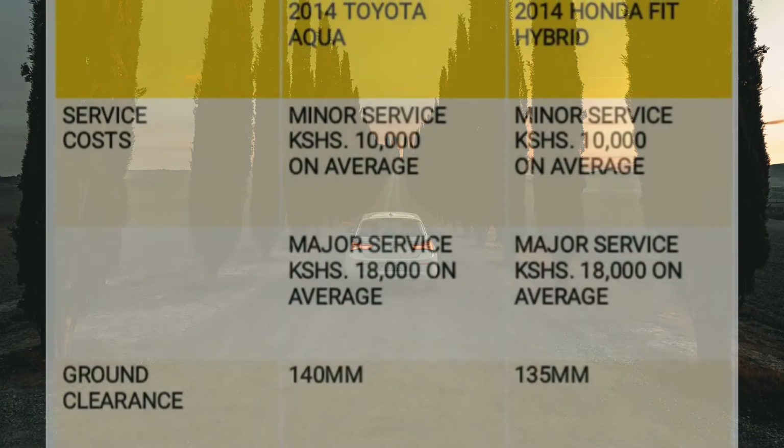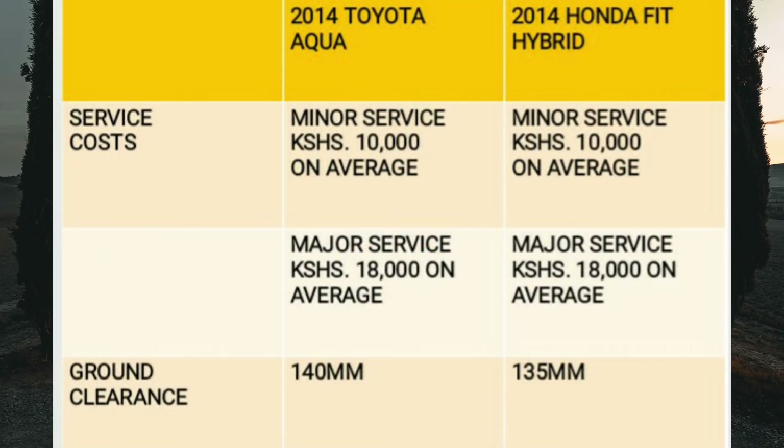Welcome back. Now, how much will it cost to service these cars? Note that in hybrid cars the batteries are not serviced — they can only be replaced when needed. For each car, expect to spend around 10,000 shillings on average for the minor service, done between 8,000 to 10,000 kilometers if you use the recommended synthetic oil, or every 5,000 kilometers if you use mineral oil. For the major service, expect an average of around 18,000 shillings for each car after 15,000 kilometers with synthetic oil, or after 10,000 kilometers with mineral oil.